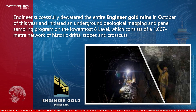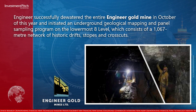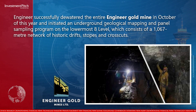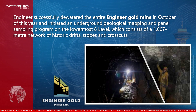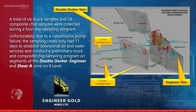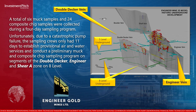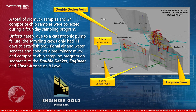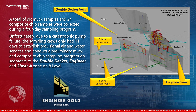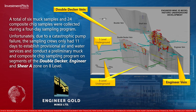The company initiated an underground geological mapping and panel sampling program on the lowermost Eight Level, which consists of a 1,067 meter network of historic drifts, stopes, and cross-cuts. A total of six muck samples and 24 composite chip samples were collected during a four-day sampling program. Unfortunately, due to a catastrophic pump failure, the sampling crews only had 11 days to establish provisional air and water services and conduct a preliminary muck and composite chip sampling program.